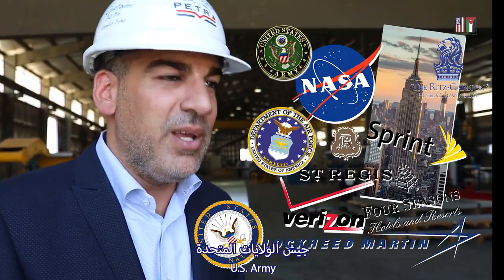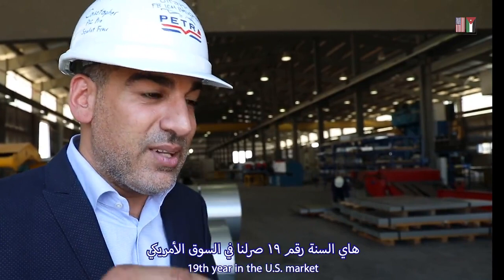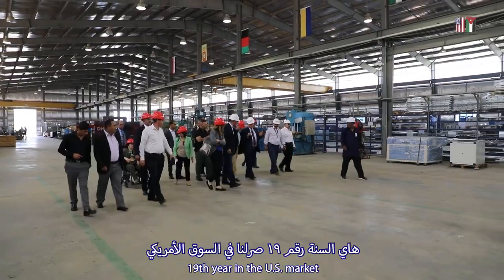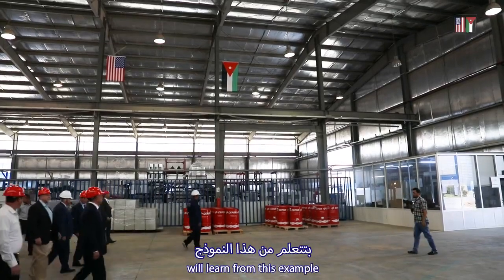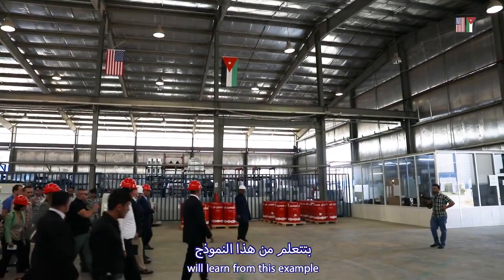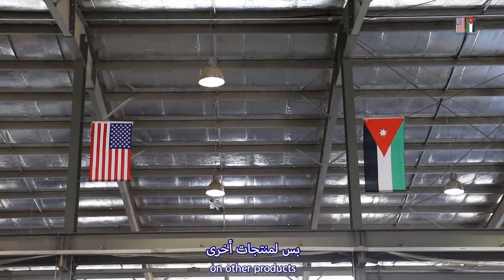We also supply the U.S. Navy, U.S. Air Force, and U.S. Army. We hope all companies in Jordan learn from this example and adopt the same idea, each in their own way.